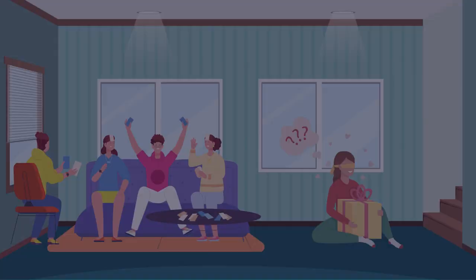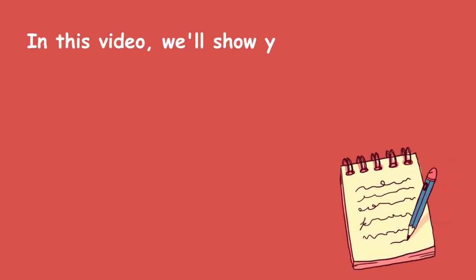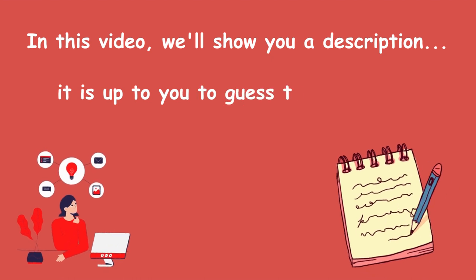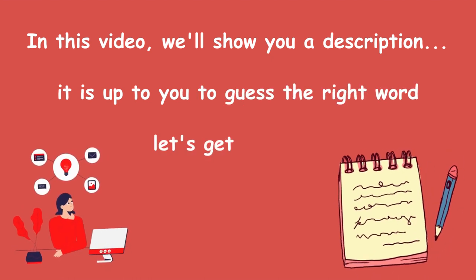Welcome back! In this video, we'll show you a description, and it is up to you to guess the right word. Let's get started.